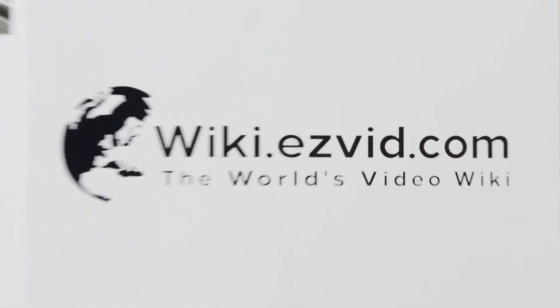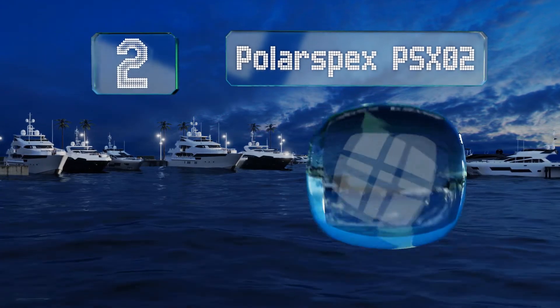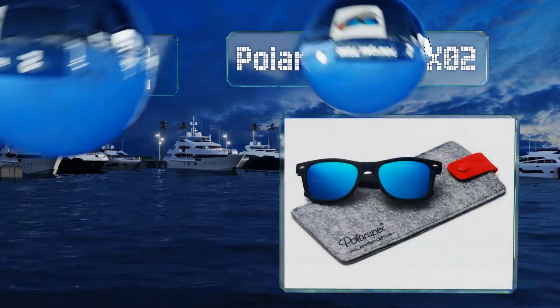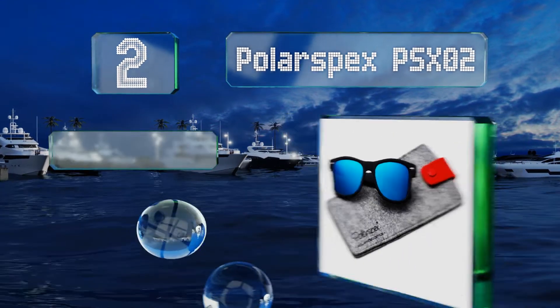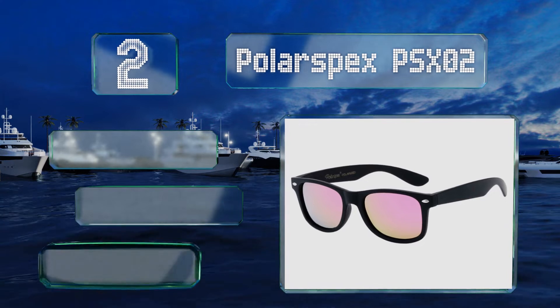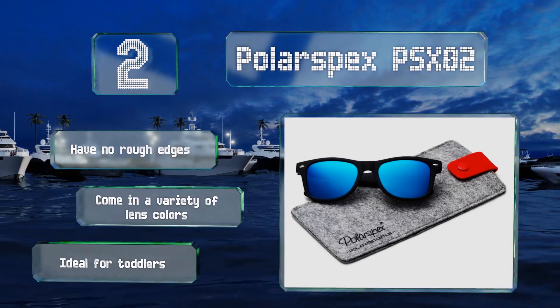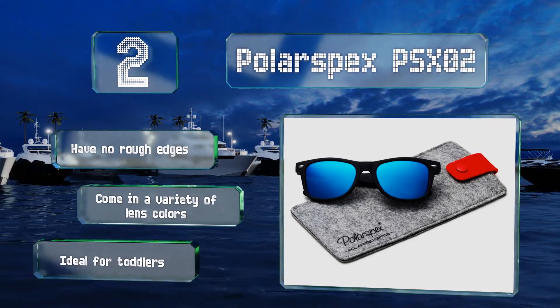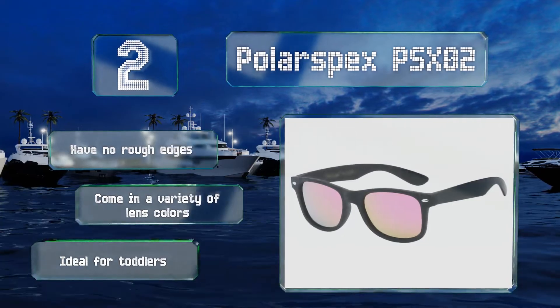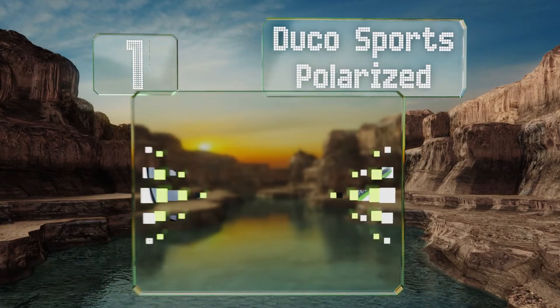At number two, if you require a gift for the more discerning youth in your life, the Polar Specs PSXO2 will pass muster. With their elegant carrying case and trendy shape that mimics Ray-Ban's popular Wayfarer design, they're available in polarized and non-polarized options. These have no rough edges and come in a variety of lens colors. They're ideal for toddlers.